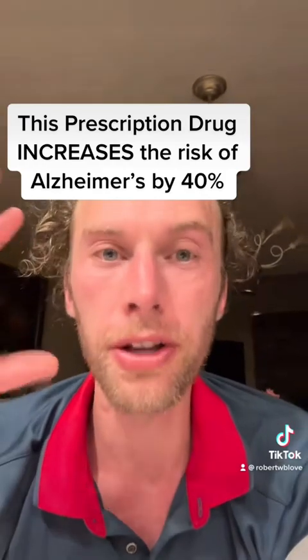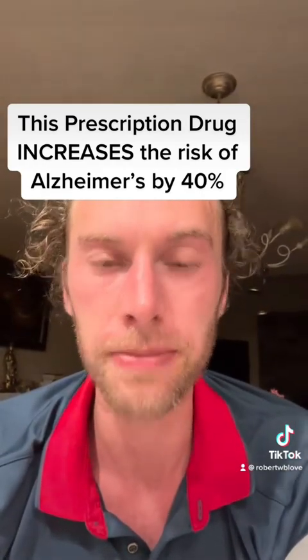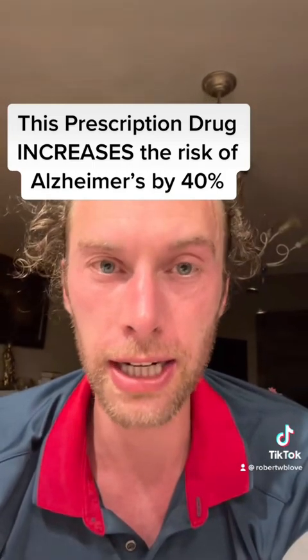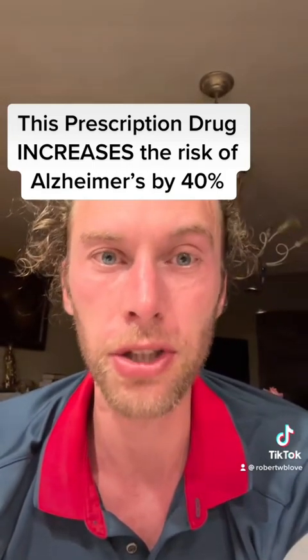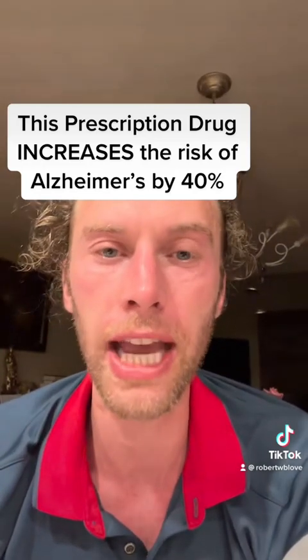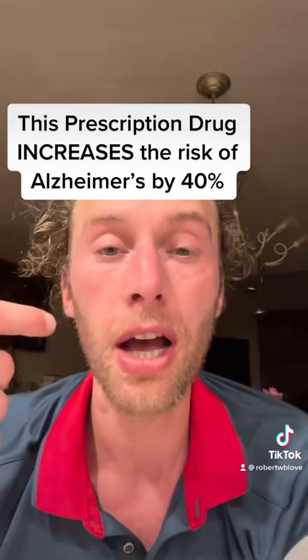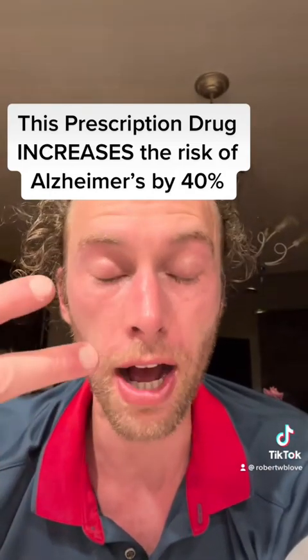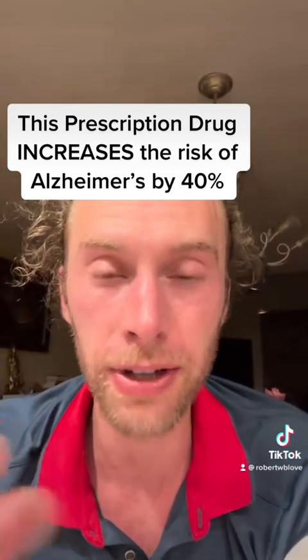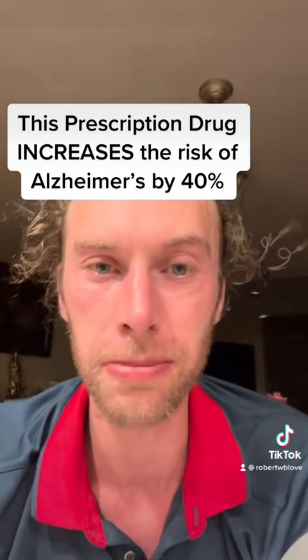In summary: drugs that reduce acetylcholine increase the risk of Alzheimer's disease, so check if you're taking any of those drugs and ask about alternatives. If you want to increase your acetylcholine, you can take choline precursors like Alpha-GPC, eat egg yolks — don't cook them too much — or eat liver. These will increase choline and your body's ability to make acetylcholine.